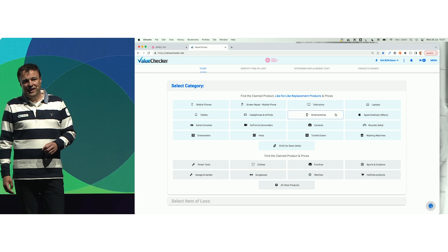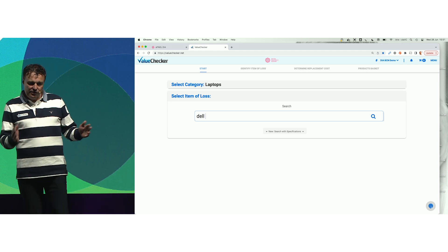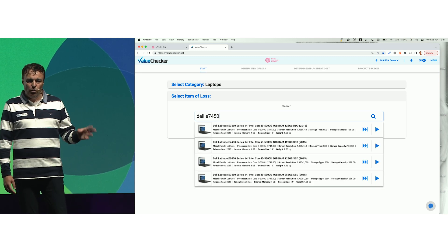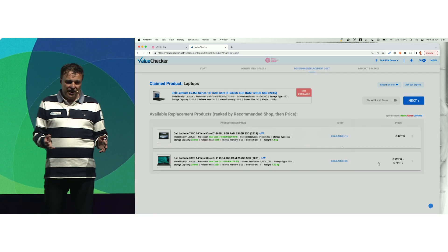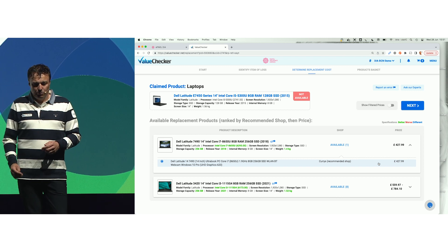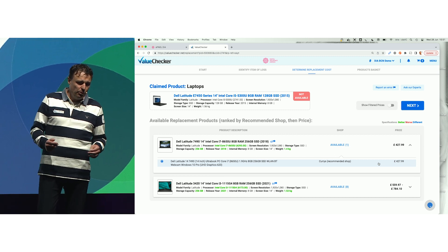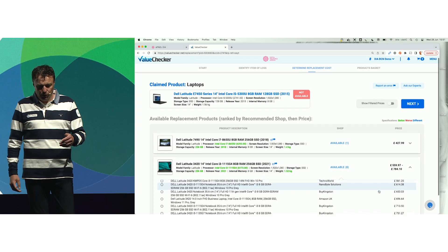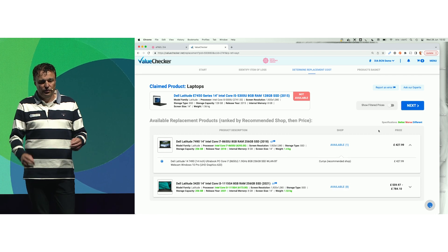Let's start with a complex claim: an old laptop from 2015. Value Checker identifies the claimed item — a Dell Latitude E7450. From 2015, you see all the core specifications, and from four versions you pick one. Value Checker instantly checks live if the product is still available. As it's a 2015 product, it's no longer for sale and has been replaced by a couple of hundred alternatives. The top result is at least as good as the claimed item at the lowest cost. The second option shows quite a big price variance — that's where Value Checker helps handlers find the lowest price.